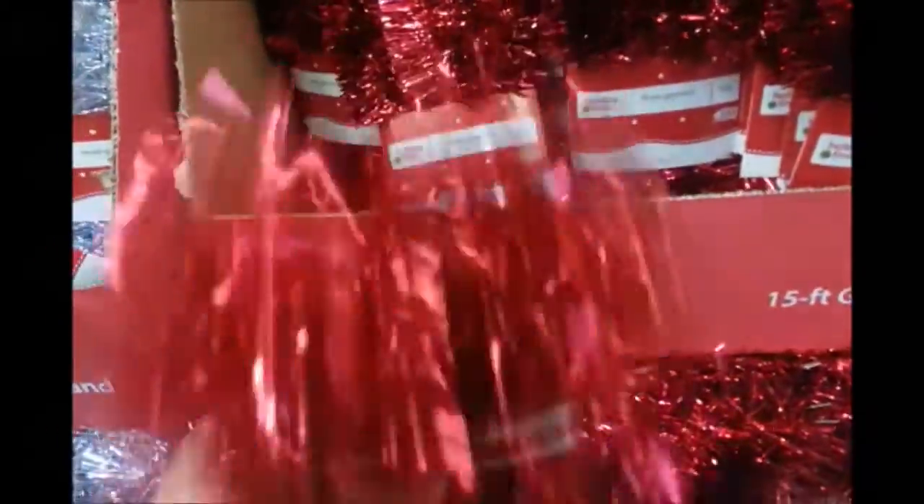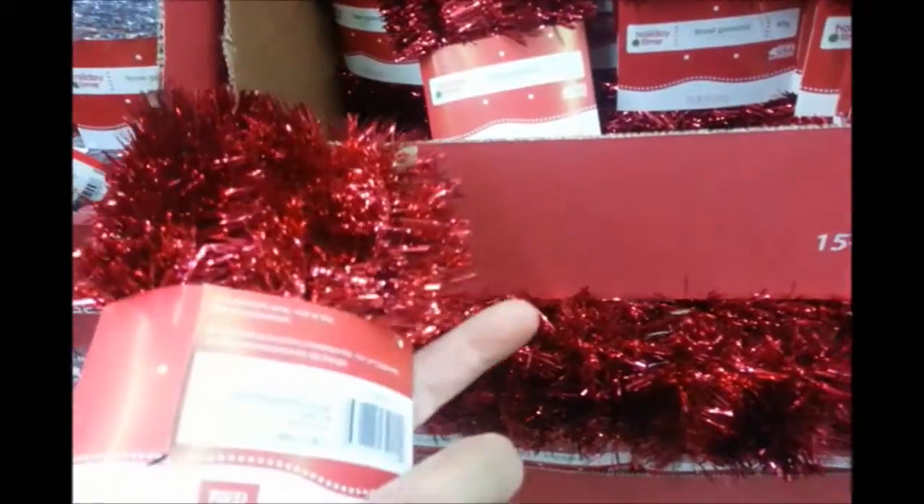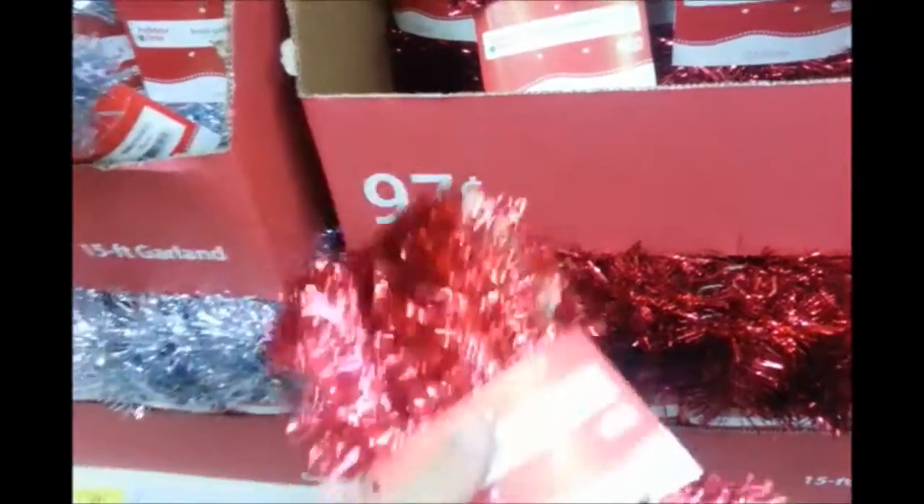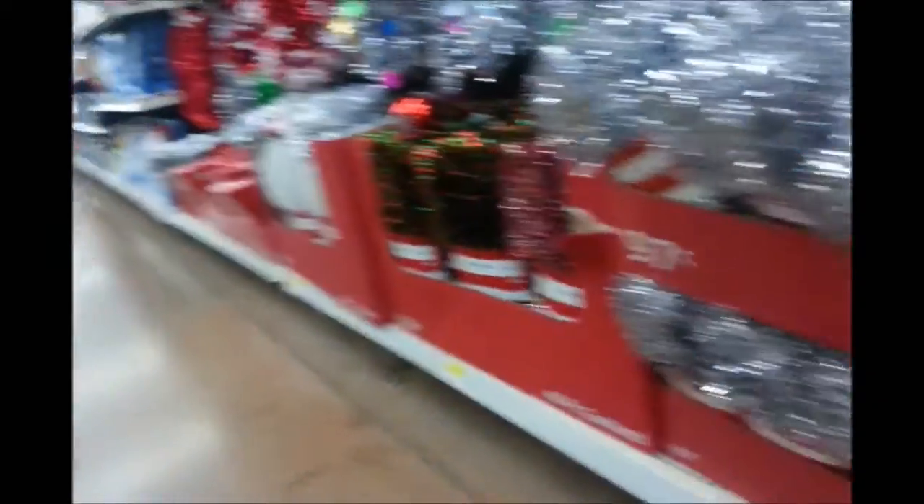I'm re-wrapping my Santa hat. This is the cheap garland — 97 cents. I got it the same price last year. I just need to make sure I get enough for this year. I'm going to get the red and then the silver to be the white.